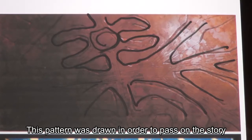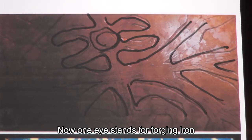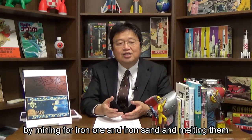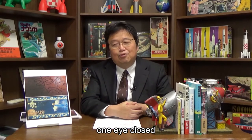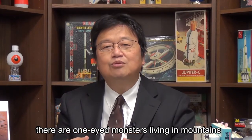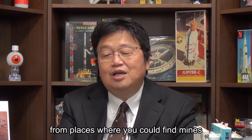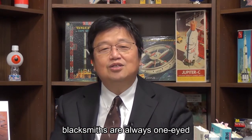This pattern was drawn in order to pass on the story of Ashitaka to future generations. One-eyed stands for forging iron. In the past, people who lived in the mountains forged iron by mining for iron ore and iron sand and melting them. Because they stared at those burning forges with one eye closed, eventually all of them became blind. That's why there are many legends all over Japan claiming there are one-eyed monsters living in mountains, and those legends usually originate from places where you could find mines. Think of it as a rule in Japan that blacksmiths are always one-eyed.